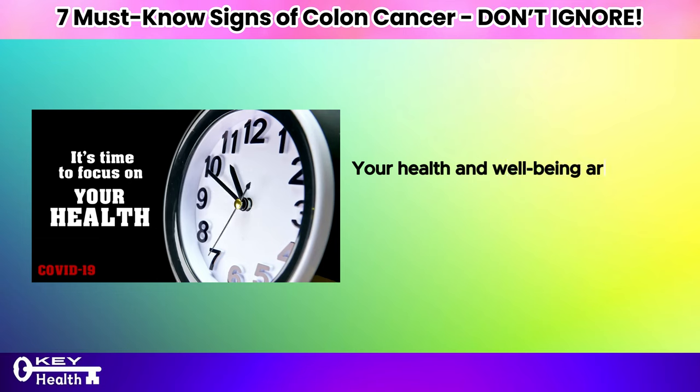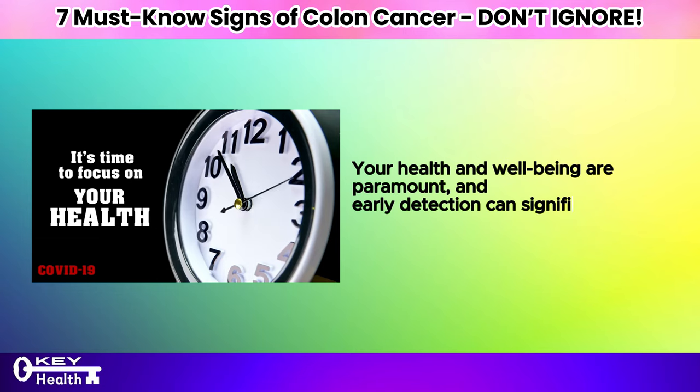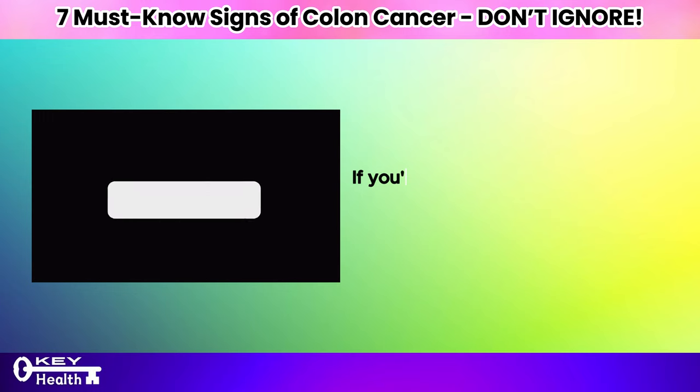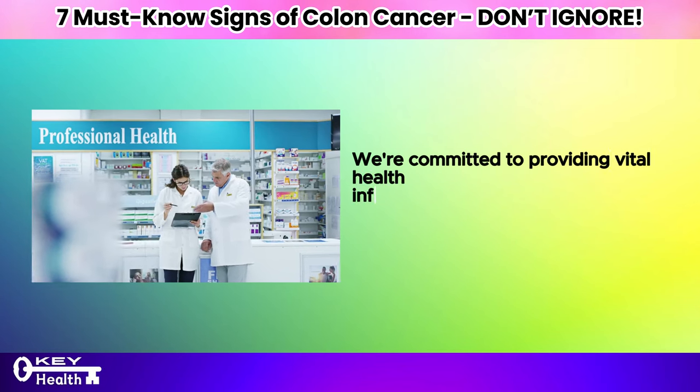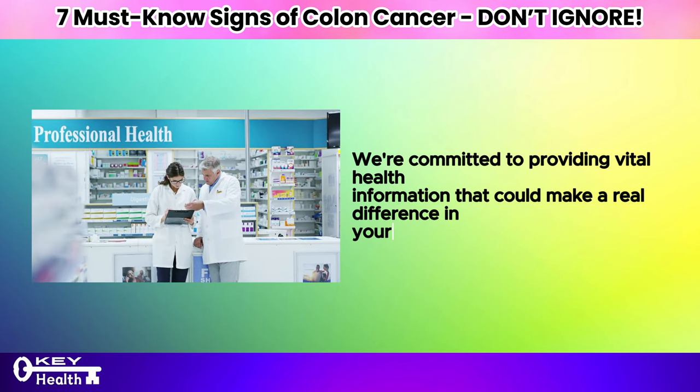Your health and well-being are paramount, and early detection can significantly impact treatment outcomes. If you're new to our channel, don't forget to subscribe and turn on notifications. We're committed to providing vital health information that could make a real difference in your life.